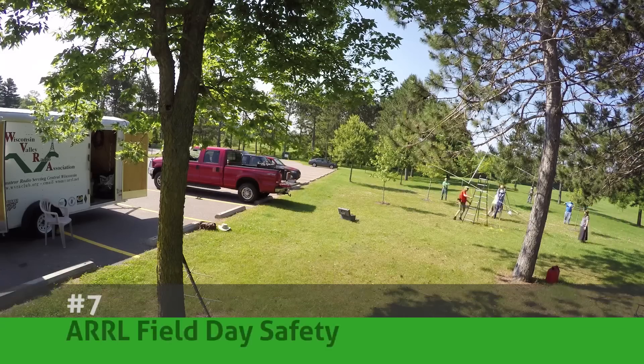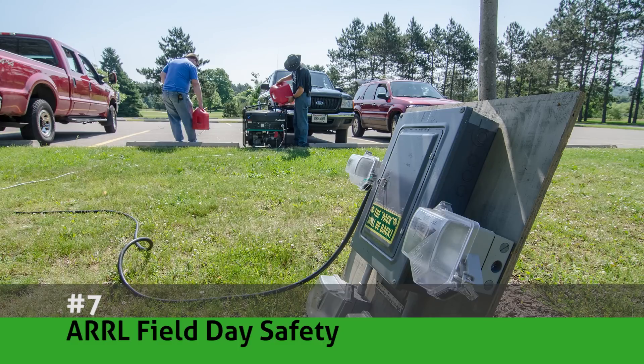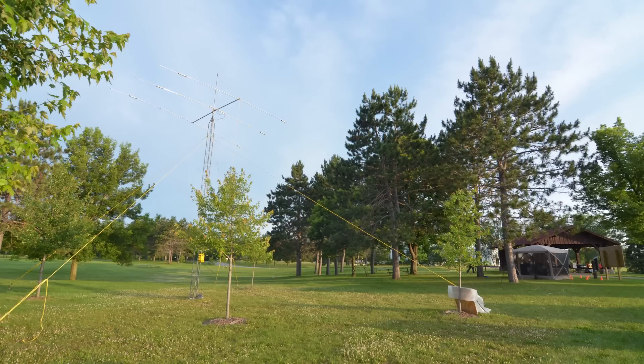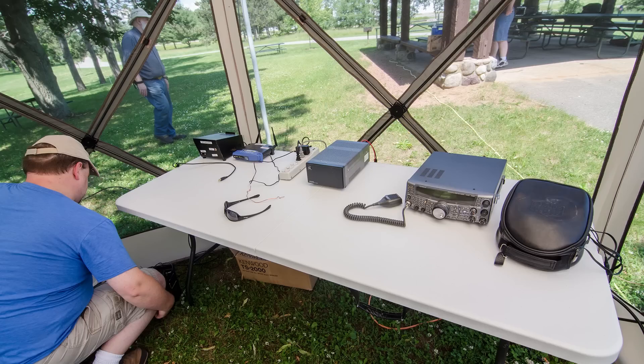Number seven: ARRL Field Day Safety. The purpose of field day is to set up a temporary station in a wild environment and make contacts, but this can bring about a certain amount of risk. This video helps you minimize those risks with safety tips concerning items such as generators, lightning protection, and most importantly, the human element.